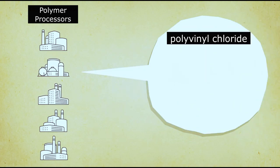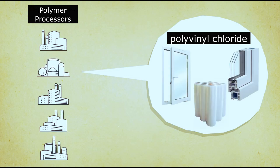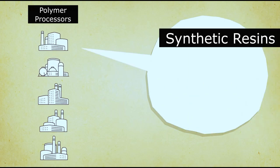Polyvinyl chloride is a material for window profiles and suspended ceilings. Synthetic resins are used for rubber, car tires, and shoes.